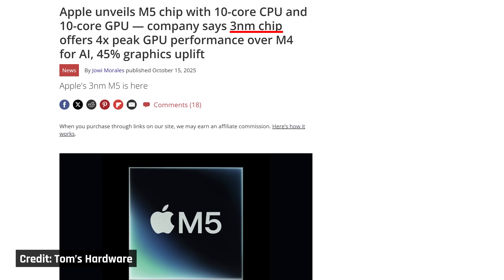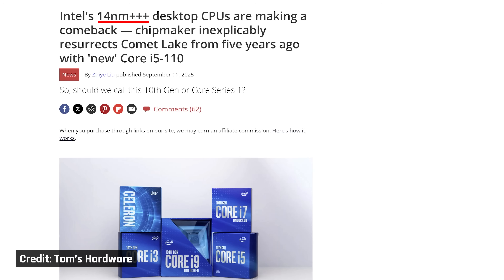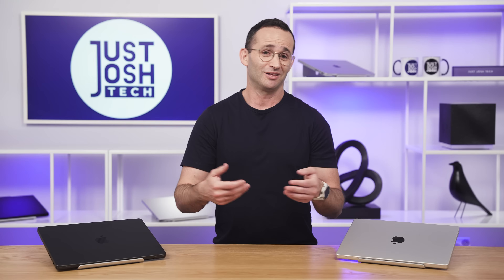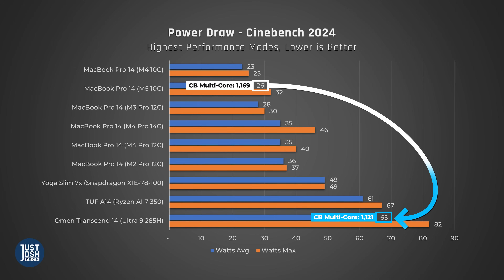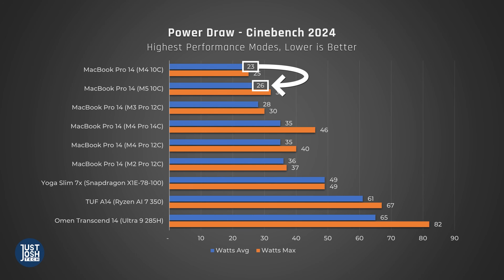It's still built on TSMC's 3 nanometers — Apple are calling this a third-generation 3 nanometer, but to me it sounds like Intel's 14nm+++ situation where they were delivering very little improvements. Speaking of Intel and other Windows CPU manufacturers, the M5 chip is still far more efficient than those. Intel's Core Ultra 9 needs to draw around 40 watts more to perform like Apple's M5. Feeding more power to the M5 chip leads to worse thermals, as the single-fan cooling solution hasn't changed.